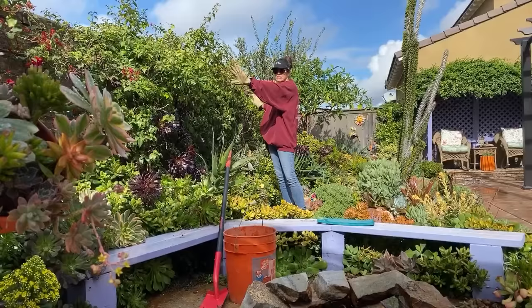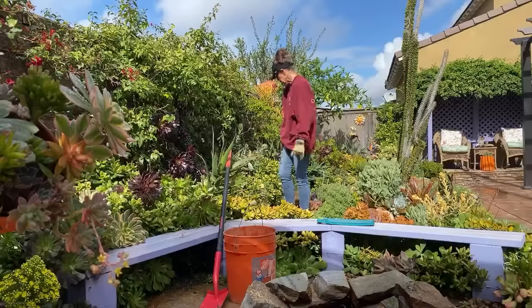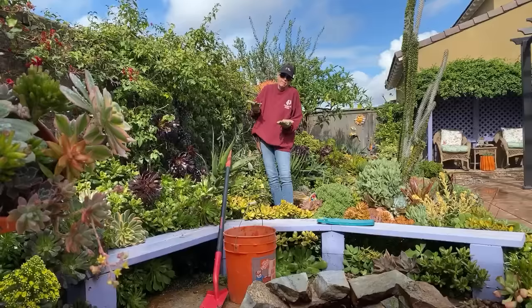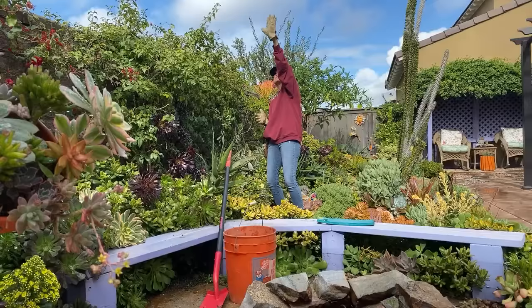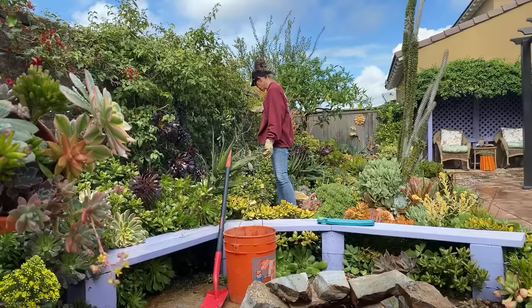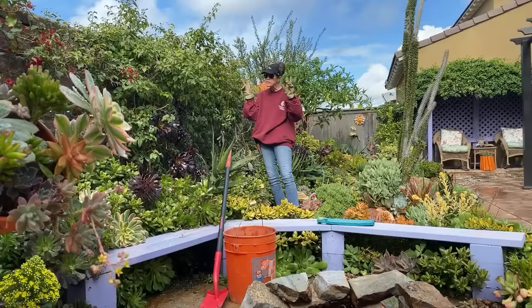I have this bougainvillea planted against the wall and I under-planted it years ago with project leftovers — cuttings, whatever I had. Over the years the plants have done two things: they've gotten big and heavy so gravity is pulling them forward, and they're reaching for the light. The sun comes from the east and sets over there, so this area gets full sun. It's not a question of improper exposure, it's just more weight.